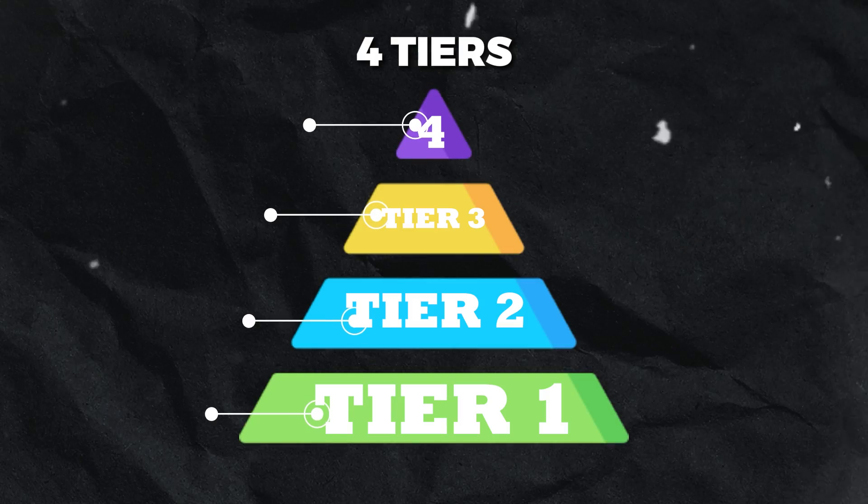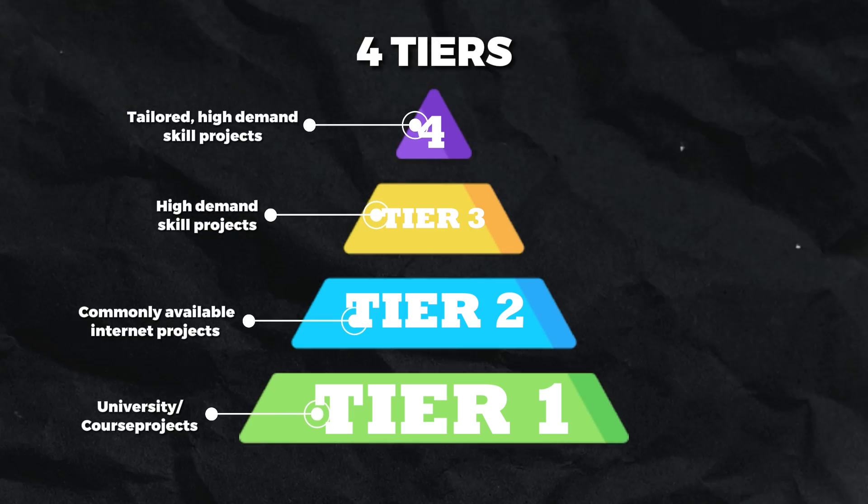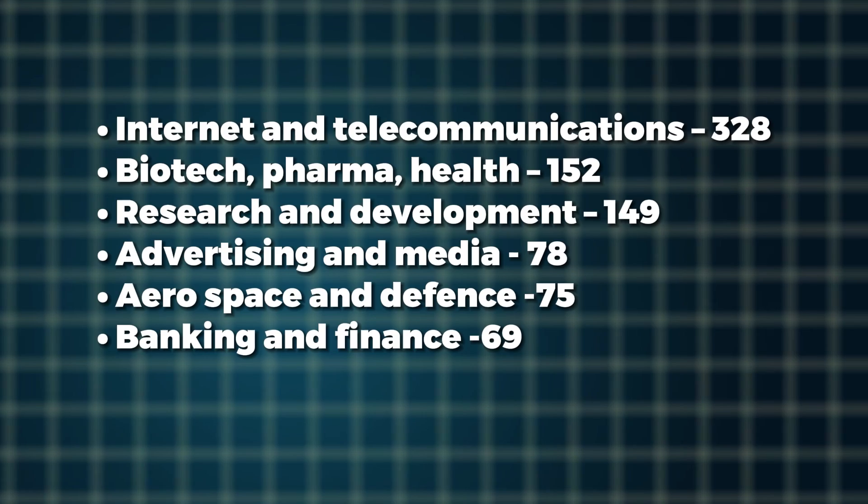Now we have a list of the most commonly requested skills for data scientists. Knowing these means we can make a tier three type project — where you see, oh okay, people care about NLP, and you just pull an NLP project together. But if you switch to a tier four approach, the highest tier, you can also assess what industries are most commonly asking for data scientists, what skills they want, and then tailor the project to that to stand out. The top six industries looking for data scientists are on the screen right now. Imagine how much more impactful and tailored your project would be if you did a machine learning project for the internet and telecommunications sector instead of just a random project.